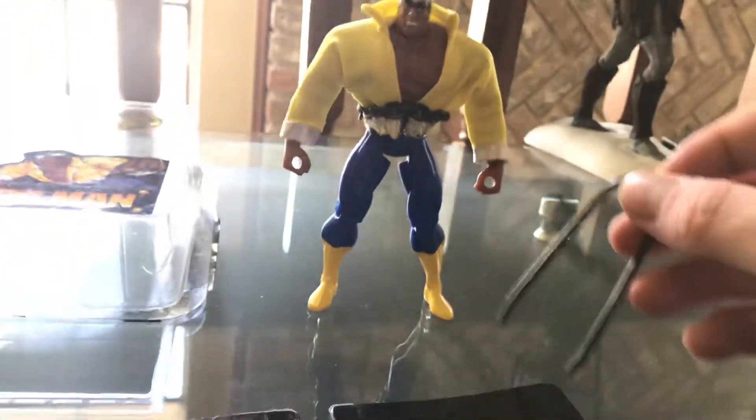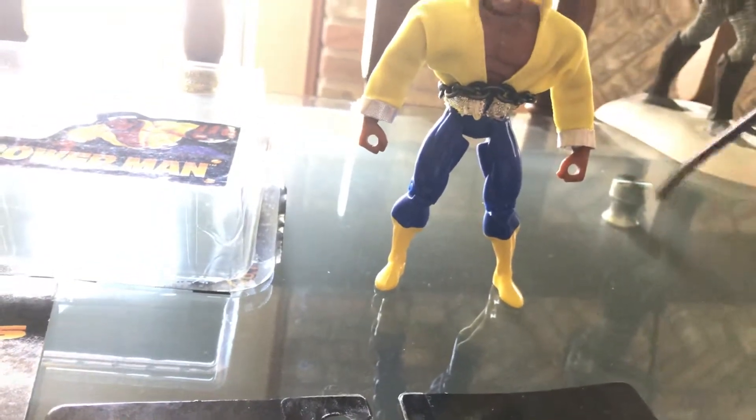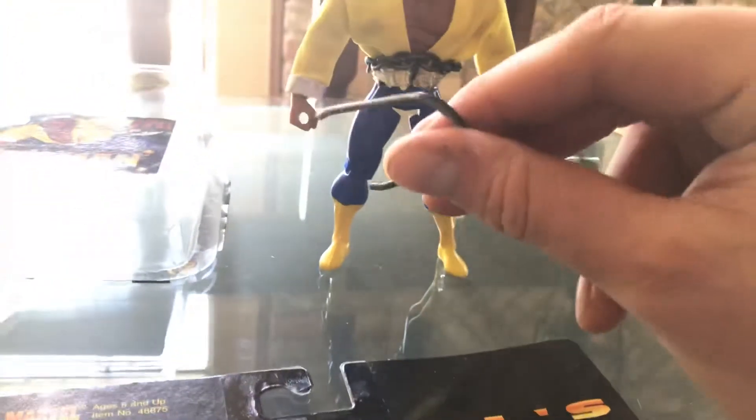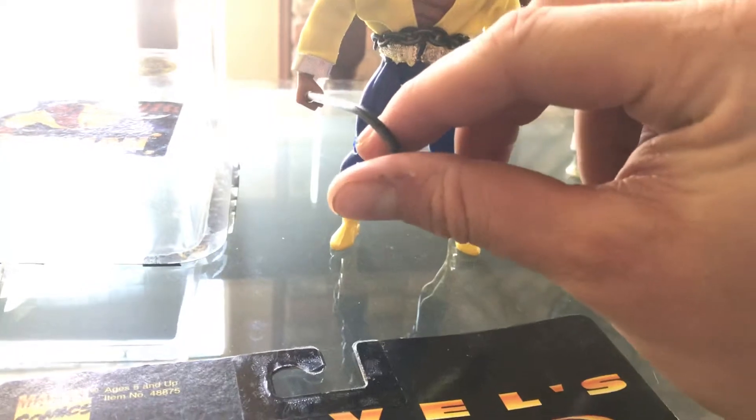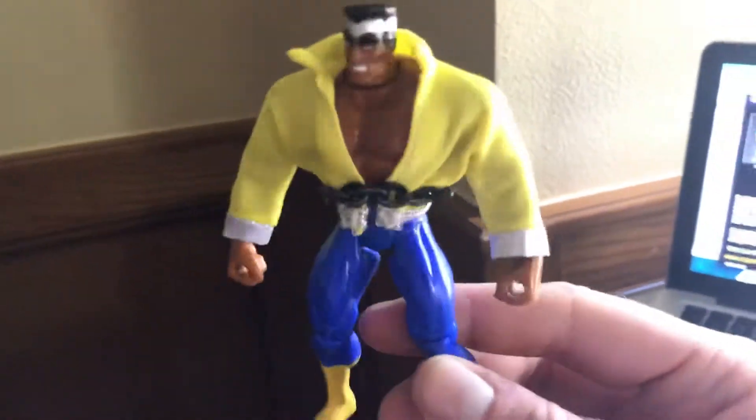Sorry, my dog's barking down there. Comes with this rod — I think he's supposed to be like bending it. Either way, he looks freaking awesome. Check him out folks — Power Man. There he is.